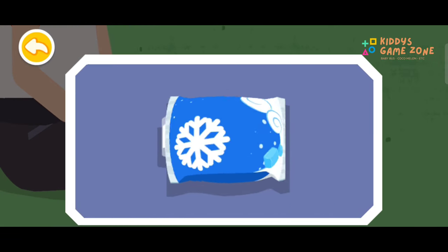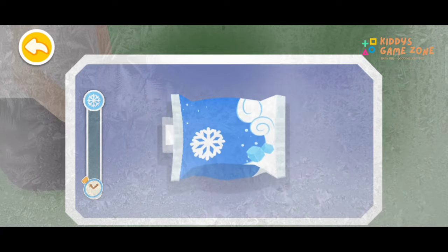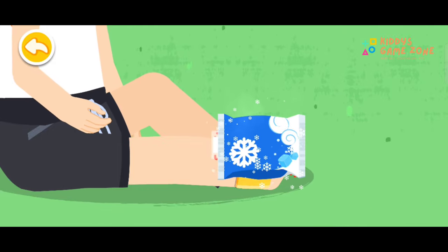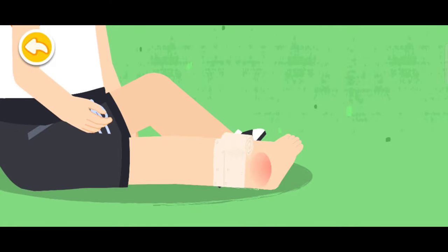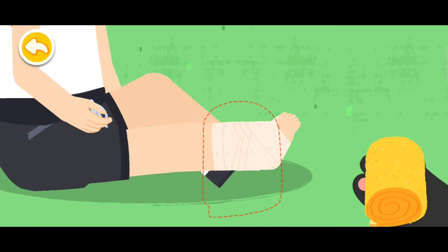Sprained ankle. Take the disposable medical ice pack, tear open the inner bag, and shake the ice pack to cool it. Wrap the ice pack with a towel and put it on the sprained ankle to reduce the swelling and pain. Drag the bandage to fix the wound with the figure-of-eight bandage method. Do not exercise after the sprain. Elevate the injured foot to help with ankle recovery.